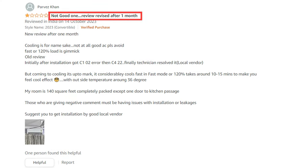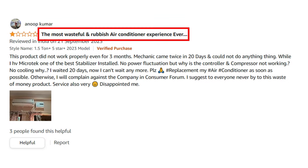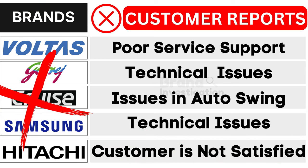Fourth, Samsung 1.5-ton air conditioner brand confronts technical issues. And fifth, Hitachi 1.5-ton air conditioner brand suffers from customer dissatisfaction, as reported by customers. As a result, customers have strongly opted to avoid these brands.